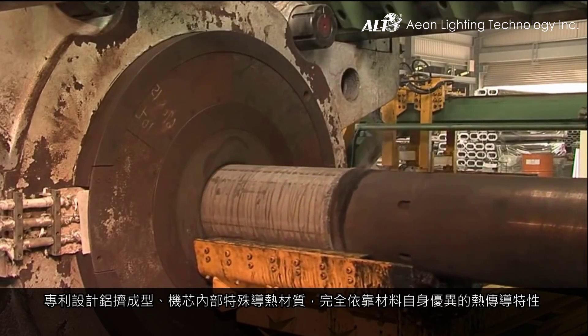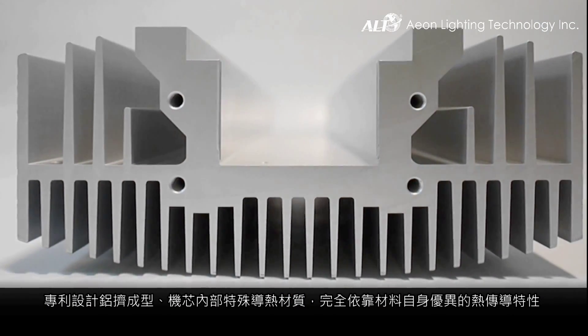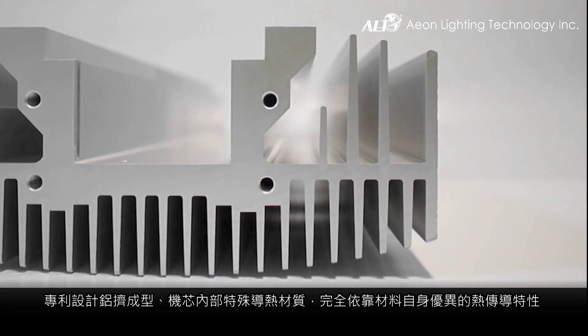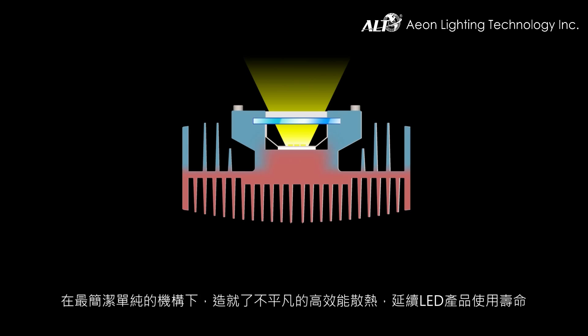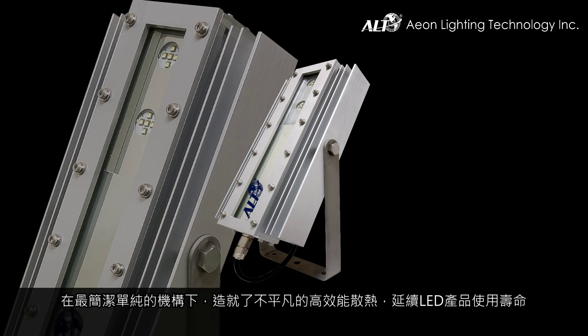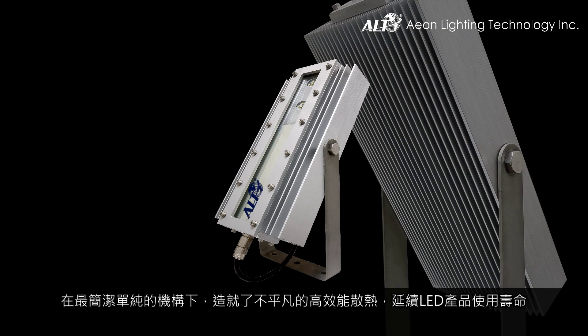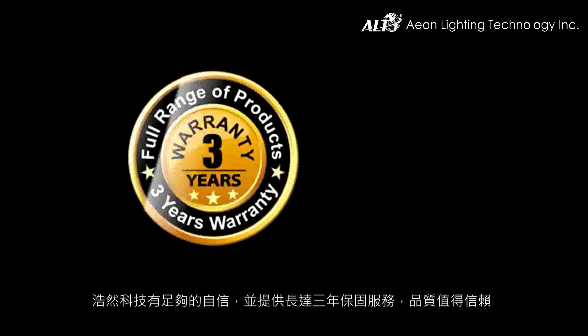With the patented aluminum extrusion design and specialized thermal conductive material, thermal conductivity is further enhanced. The simple mechanism, made of excellent materials with double-sided natural convection, creates an extraordinary high performance of heat dissipation in a very limited surface form, extending the product's service life.